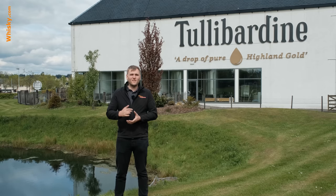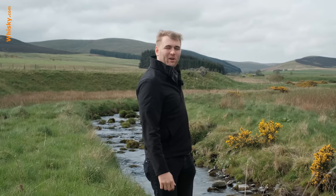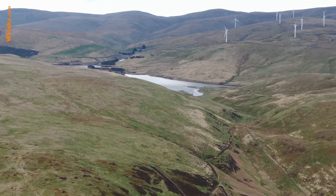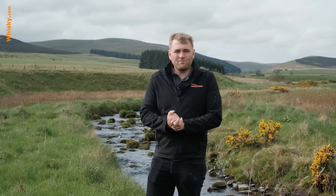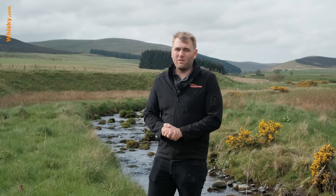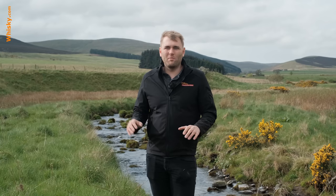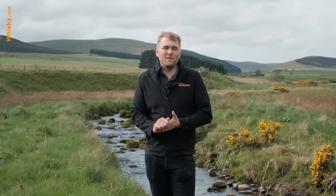These are the typical Highlands — you have the wind, the grass, and the Ochil Hills in the background. The Danny Burn flows right through these grasslands; the hills feed springs whose water flows through the fields, which are not commercial farmland — no farming, no livestock, just grasslands. That's why the water quality is so high that Tullibardine can take water directly from the burn. There are also many boreholes here used for the famous Highland Spring water, sold all around the world.